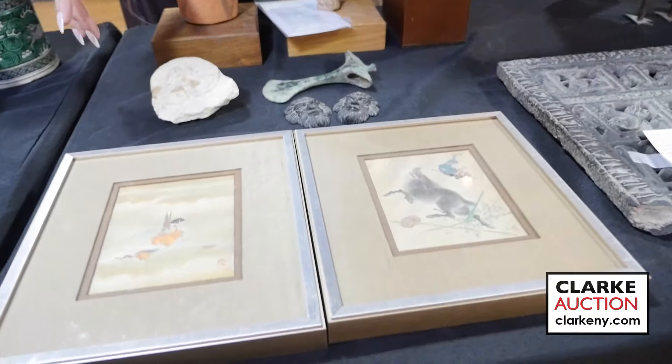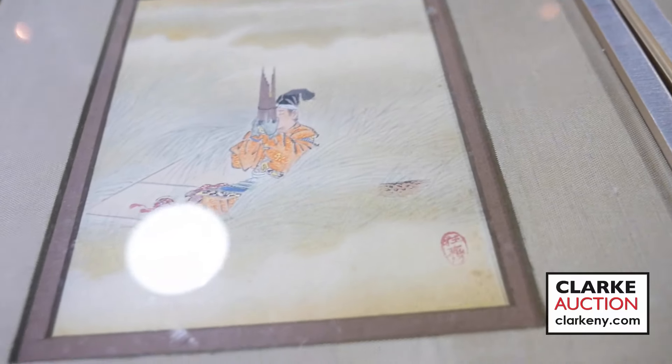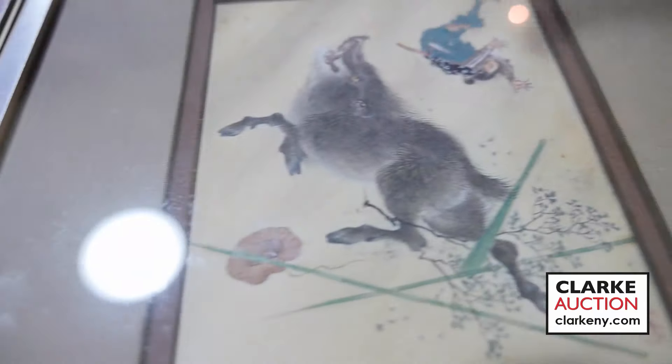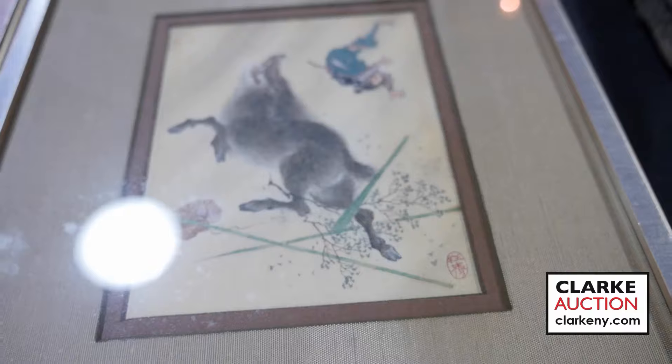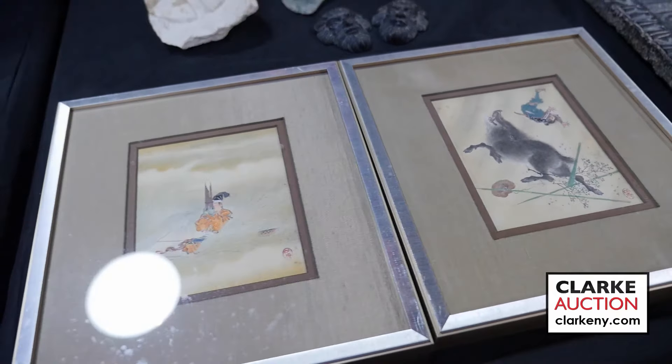These are just two paintings in a grouping of Japanese artwork, again from Cold Spring. Really quite sweet, nicely framed — the scene is fun, just really nice examples of Japanese art. Those are in a collection along with four other Japanese woodblock prints.